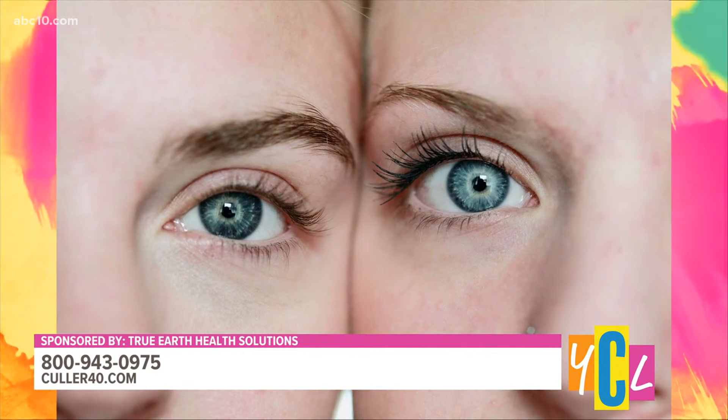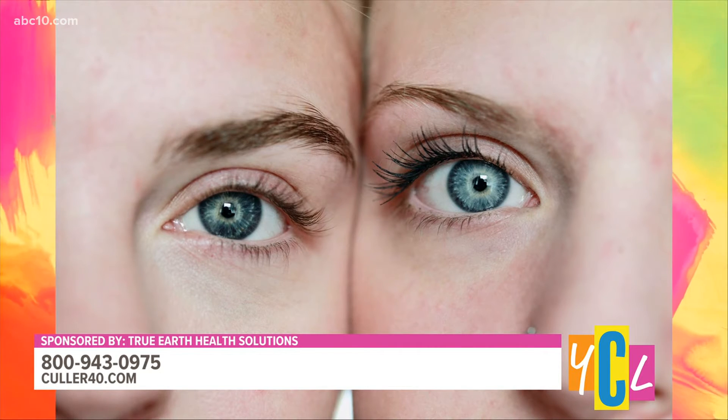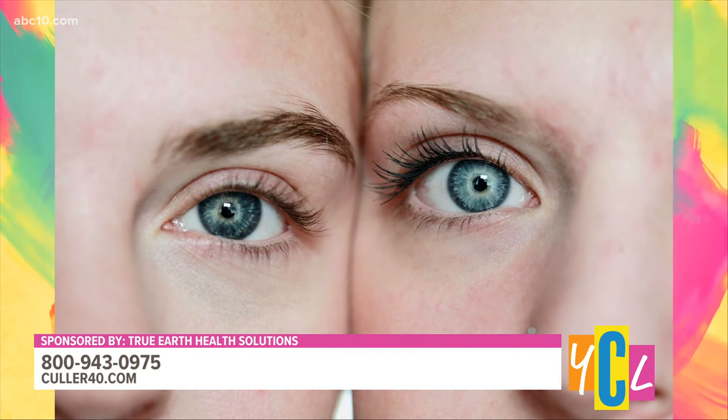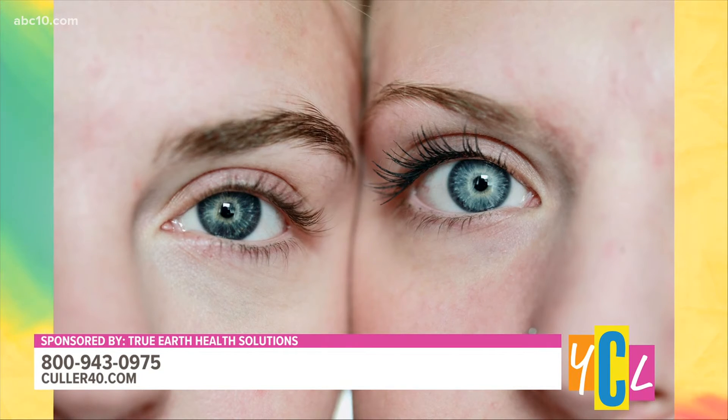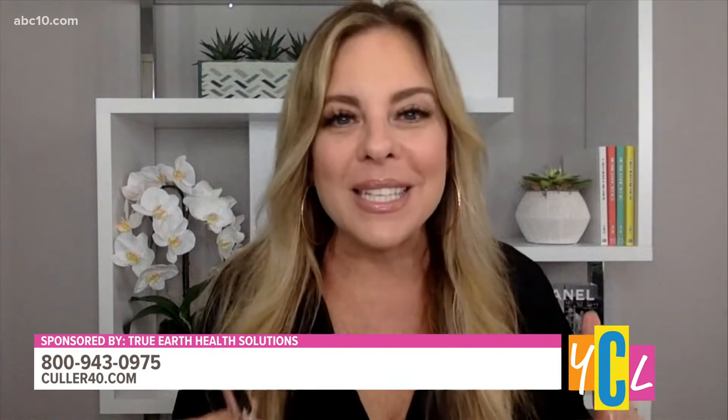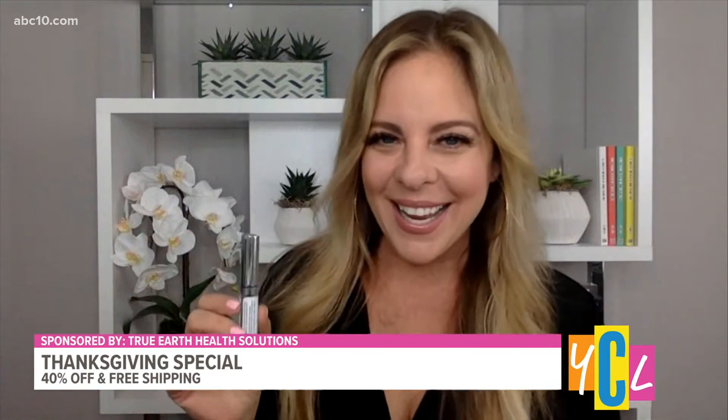For the entire beauty package, there is also an eyelash enhancer. You're going to choose your foundation — light or medium — get that awesome primer packed with anti-aging complex, and then get the lash enhancer. You use this at home as a base before any mascara you already love. It gives you a lifted, voluminous, lush look while conditioning your lashes. And this comes free in the ultimate beauty package today.